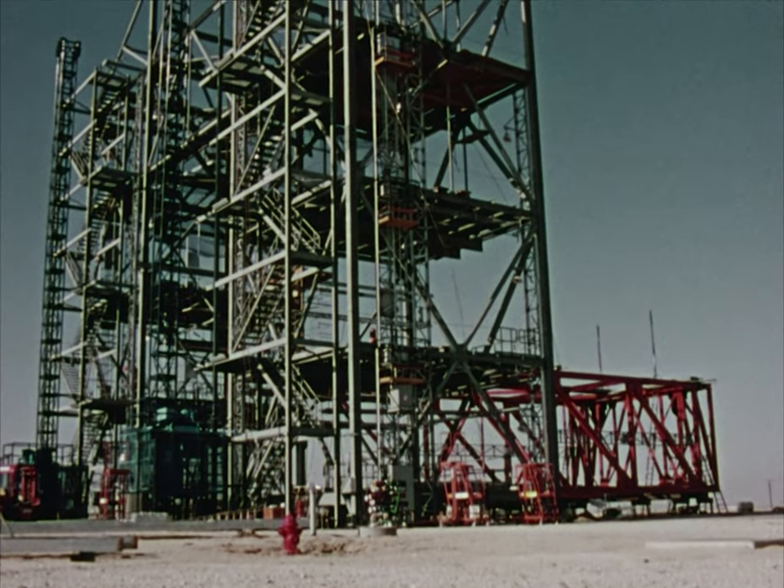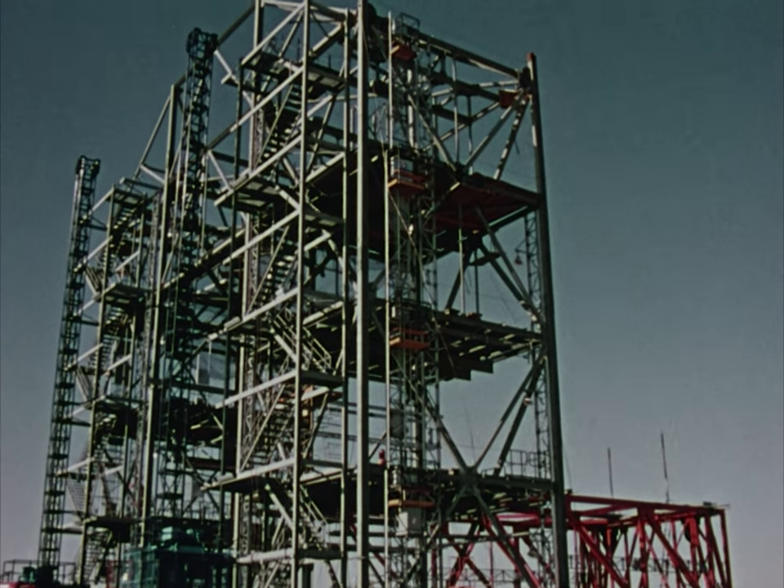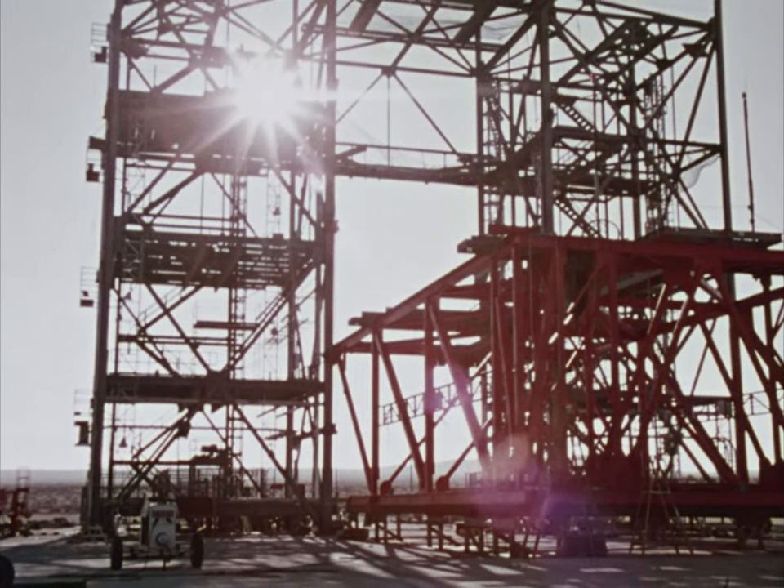The next stop is NASA's Dryden Flight Research Center near Lancaster, California. It is here that the Enterprise will be mounted piggyback atop a 747 for approach and landing tests.